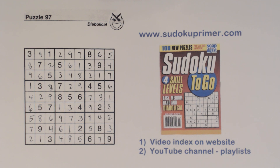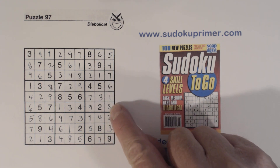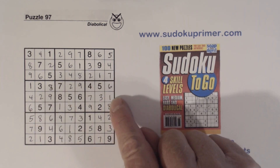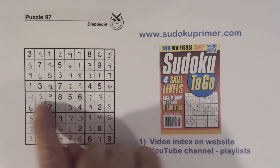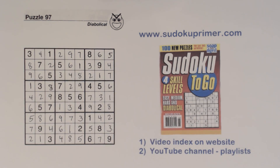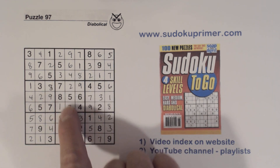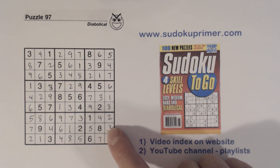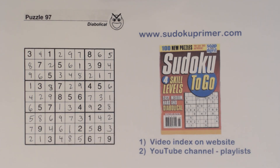Well, that one got kind of rough in a couple of spots, but we were able to use some advanced techniques to solve it. We found the six-eight twins, then more six-eight twins, and with those plus the hidden T pattern we found the one that unlocked everything. Then we had to use unique rectangles again to find the three in box nine, and then it all worked out. Thanks for watching — I hope that was interesting and have a good day.